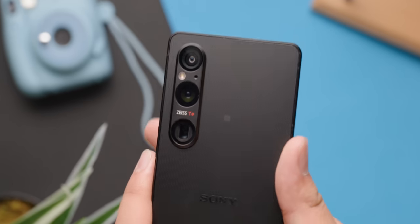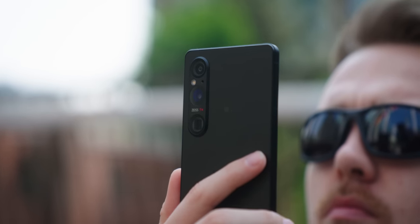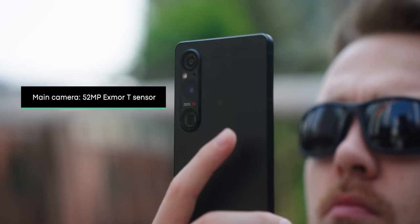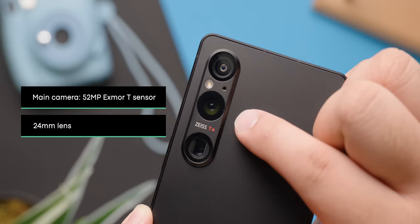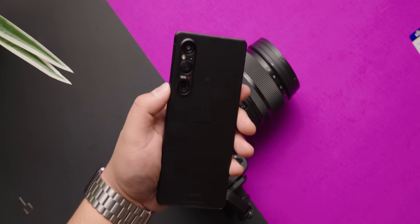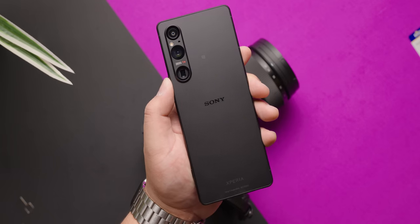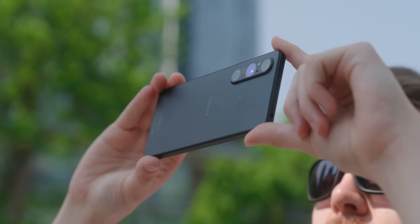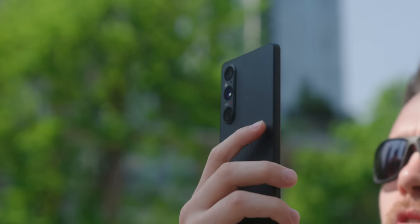The phone houses three rear cameras, with the star of the show being the main sensor. With the Xperia 1 Mark 5, Sony has finally ditched the old 12-megapixel sensor in favor of a higher-resolution, next-generation, 52-megapixel XMORT-T sensor, which is coupled with a 24-millimeter equivalent lens. But one important thing to note is that even though the main sensor measures 52-megapixels, the phone actually only uses 48-megapixels for photos and videos, which has then been downsampled to 12-megapixels.